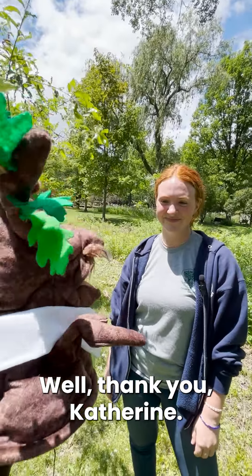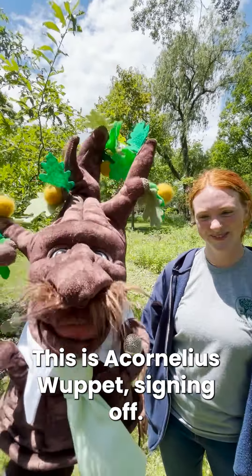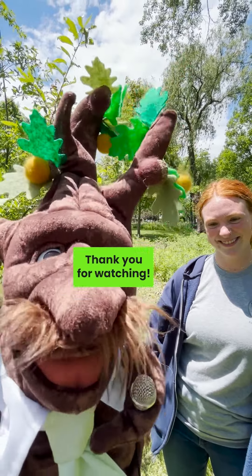Well, thank you, Katherine! Thank you for having me. It was wonderful to learn about bats and bat boxes. This is A. Cornelius Wuppet, signing off. Join us soon for more news from the canopy.